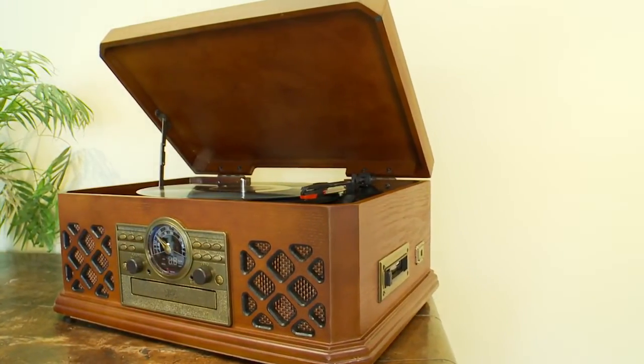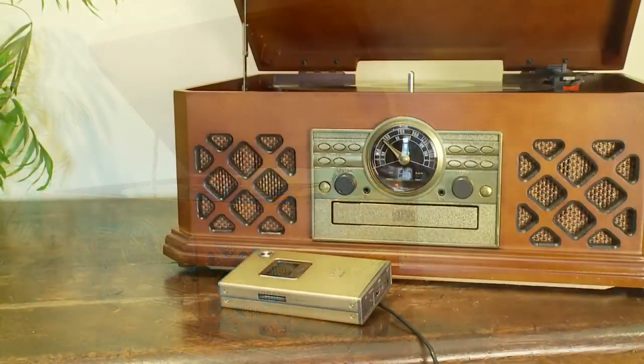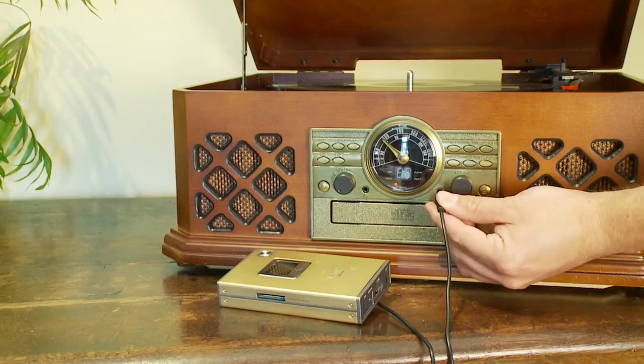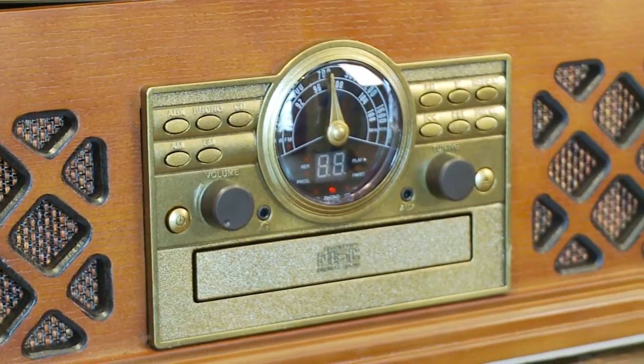Our music system enables you to do so much more than just play your favourite tracks. The auxiliary input enables you to play music from an MP3 player, all in fantastic stereo.